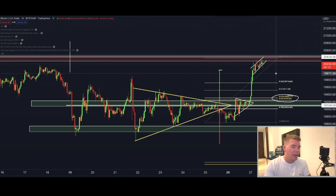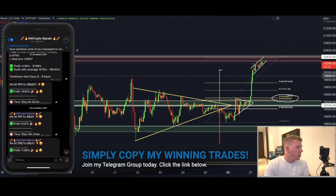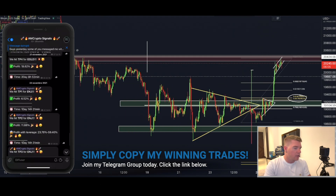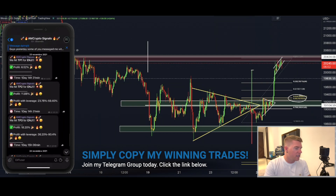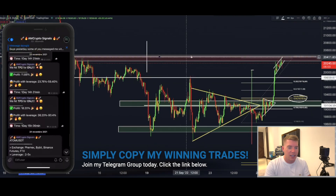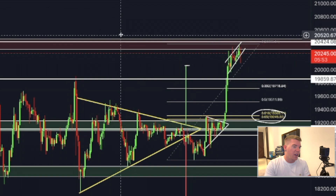Where would I start putting in a short position for that? I look at the former key resistance area, which was more or less at $19,860. Once we are breaking that level, I would short this down to $19,300.